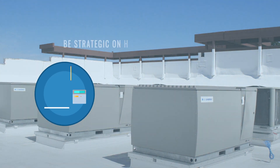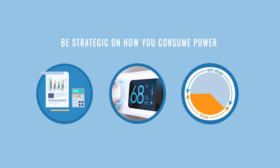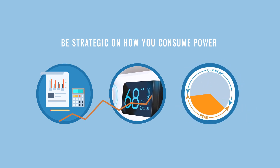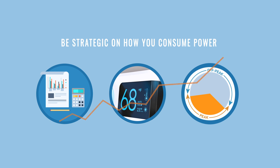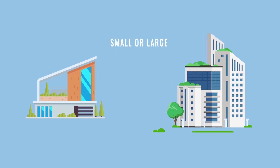Thermal storage air conditioning empowers you to get strategic about how you consume power, freeing you from time-of-use pricing and constant rate hikes. Whether you need air conditioning for a single residence or large commercial buildings, Ice Energy's IceBear series has a model to suit your needs.